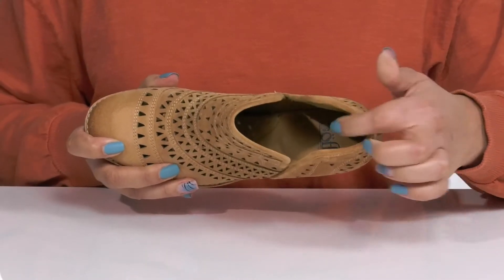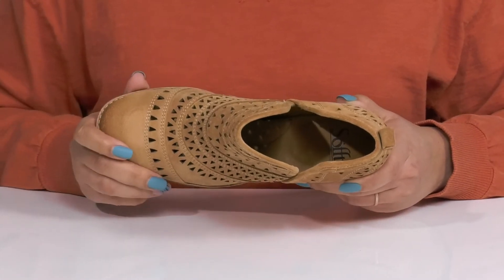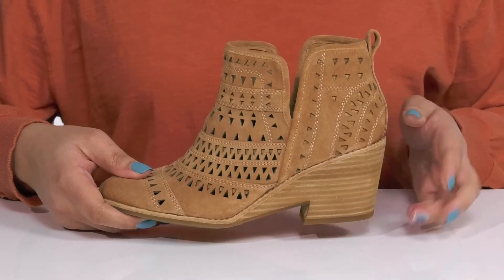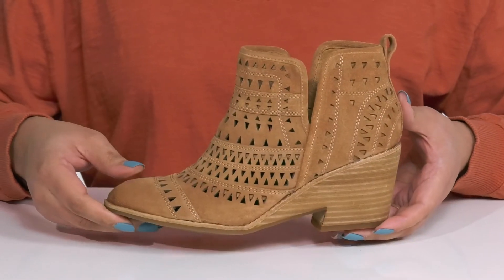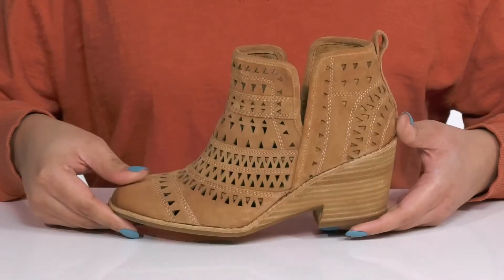Inside there is a leather lining with a cushioned footbed that has added support at the arch and ball of the foot, giving you maximum comfort throughout the day. You'll get a little over a 2 inch boost in height with a stacked heel at the back, and it's all on top of a durable synthetic outsole that has a grippy floral tread for traction.